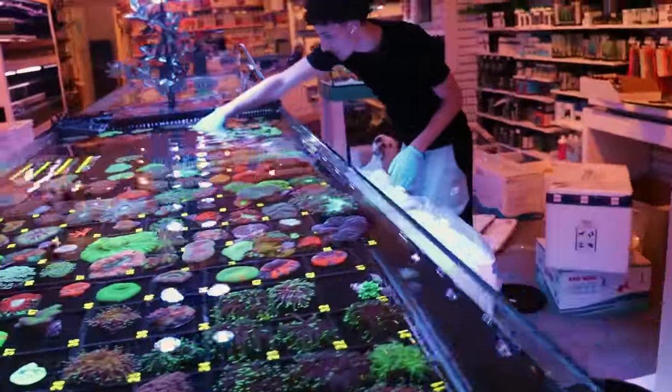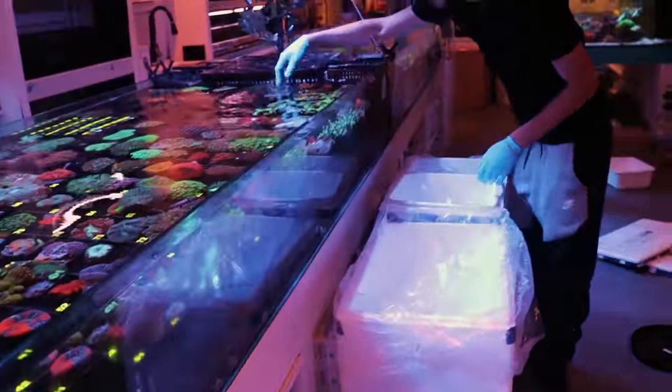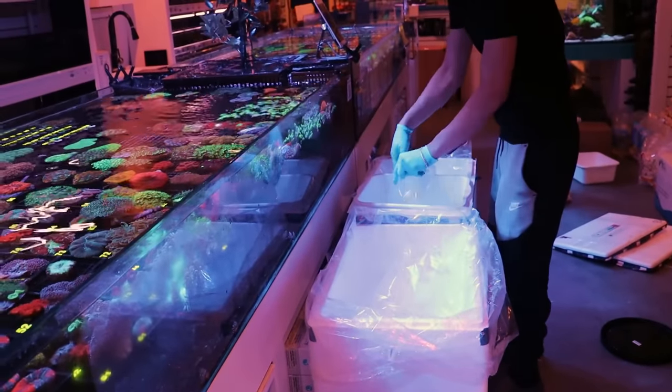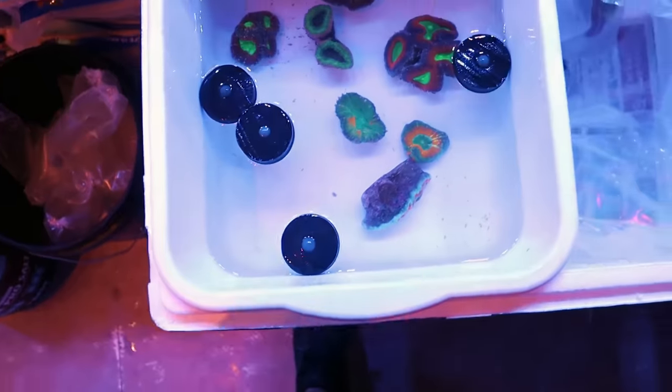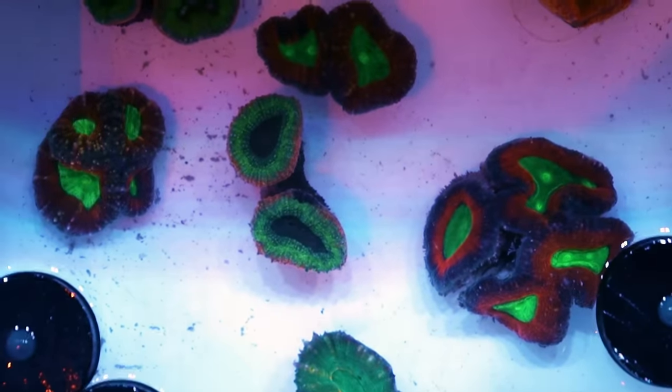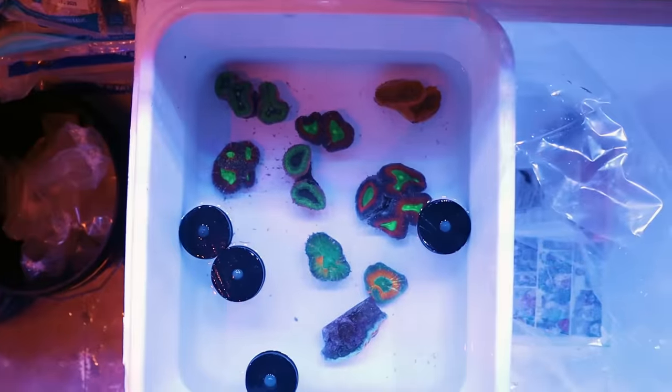I keep telling you guys I'll do a video on how to open one of these stores — people are always asking for advice. Suppliers? That's something we don't share. But timing has been good too. These are looking really nice — some Lobophilias, really great color on these.